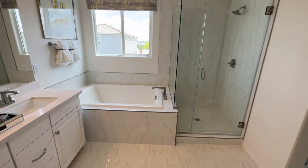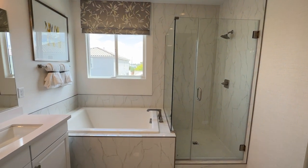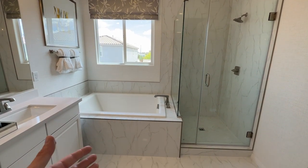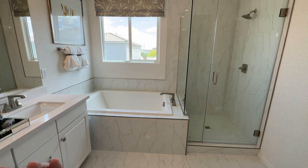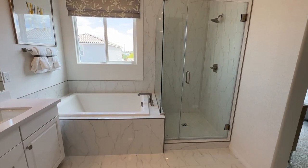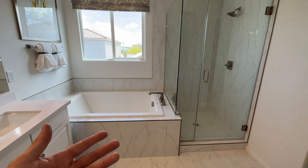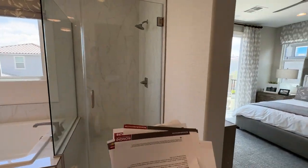Neither the shower from the Boxwood nor this one are included — they're structural options you add up front with the builder, costing around $10,000 each. At the design center you also have to upgrade the tile, which is another $4,000 to $5,000. So the full shower setup you see in the model home will run around $15,000 extra on top.